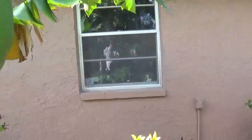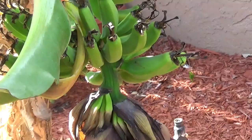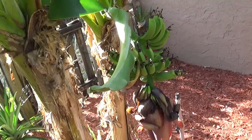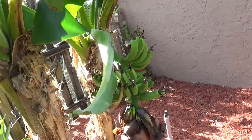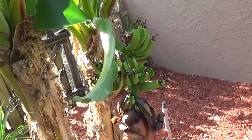We also have a banana tree here that's producing some bananas — we cannot wait to try these. I believe this is Cavendish bananas. This seems to be a really good spot right outside our bedroom window; for some reason it's like the perfect spot. This is our third tree here that's produced bananas, and they are very tasty.